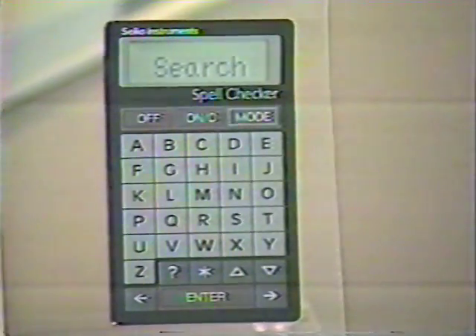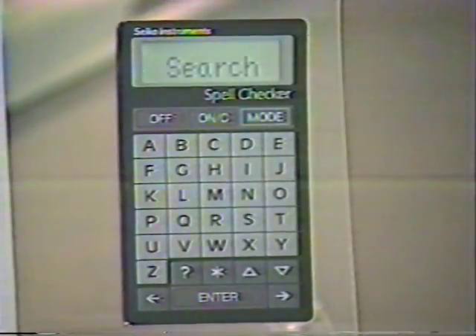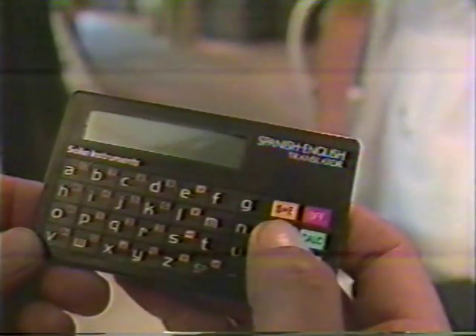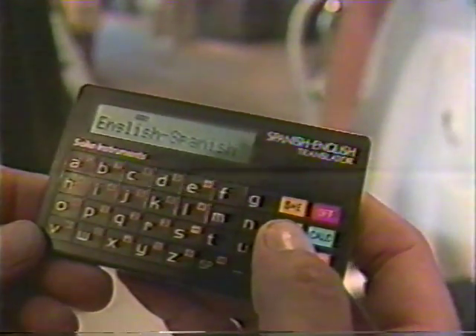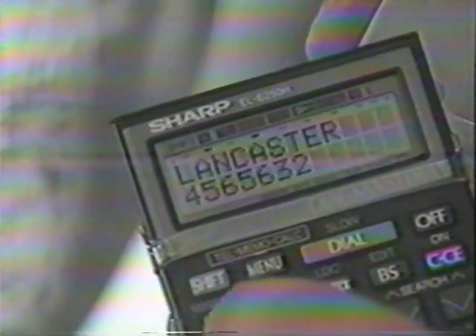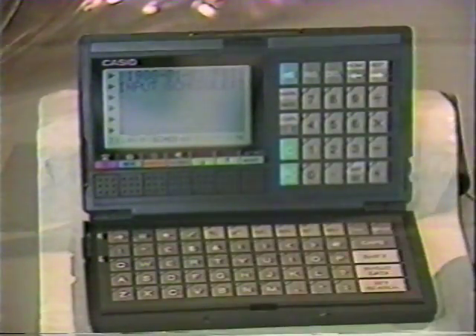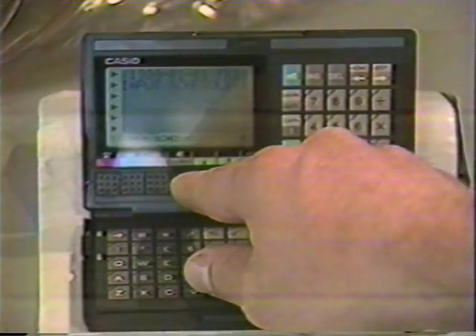For $59, you can get a spell checker — simply put in your approximation of a word and it will correct it for you. This English-Spanish translator is $69; you can input an English word and get the Spanish translation, or vice versa. Next, a portable telephone dialer for $79 — the Sharp Auto Dialer stores names and telephone numbers, and at the push of a button, dials the number automatically. For $109, there's a digital diary with 32K memory that works more like a mini computer with scrolling features and recall.